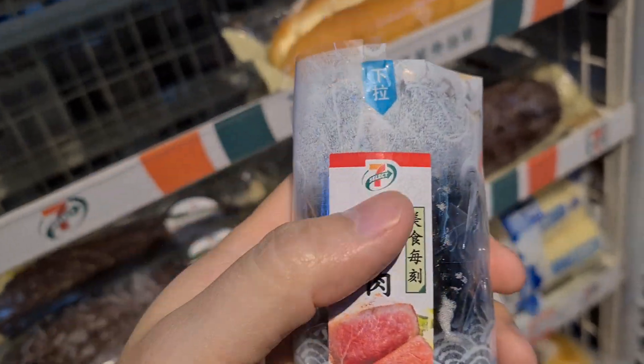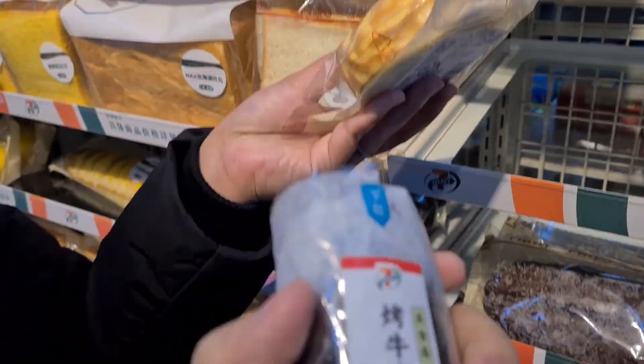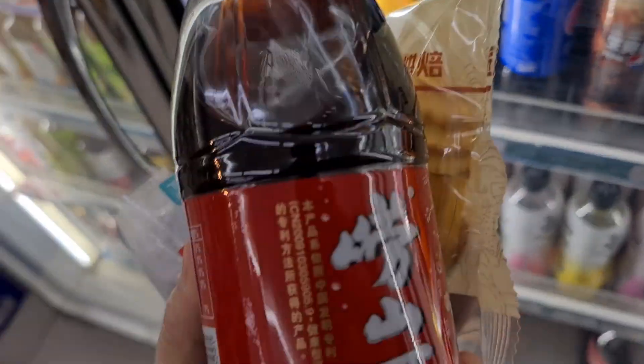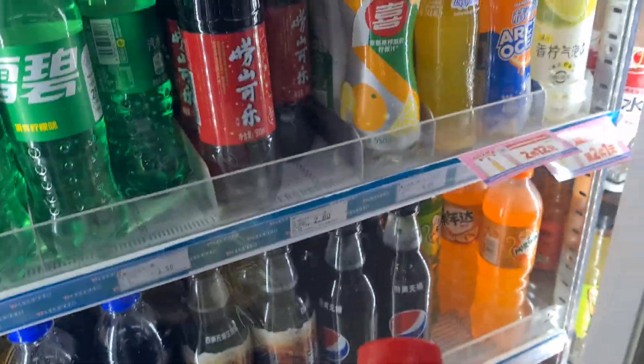We got these — these are for lunch. We also got this Laoshan Cola for 2.80 RMB. I heard that on Laoshan it would cost more, so maybe it's a good deal.